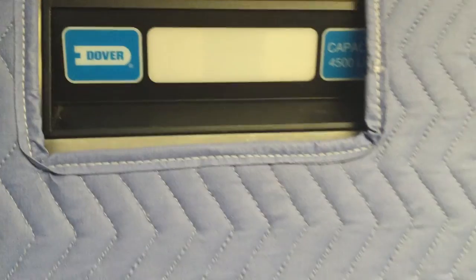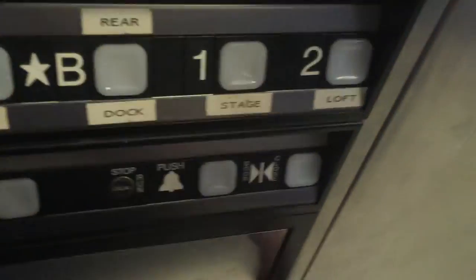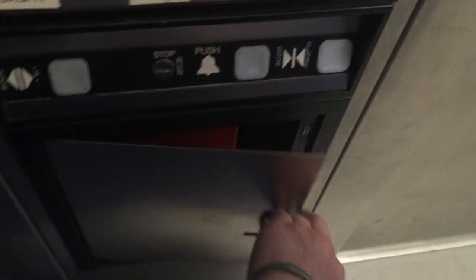4,500 pound capacity. Fixtures. And an ADA compliant phone in there. Just have all the pads in here because it is a service elevator.